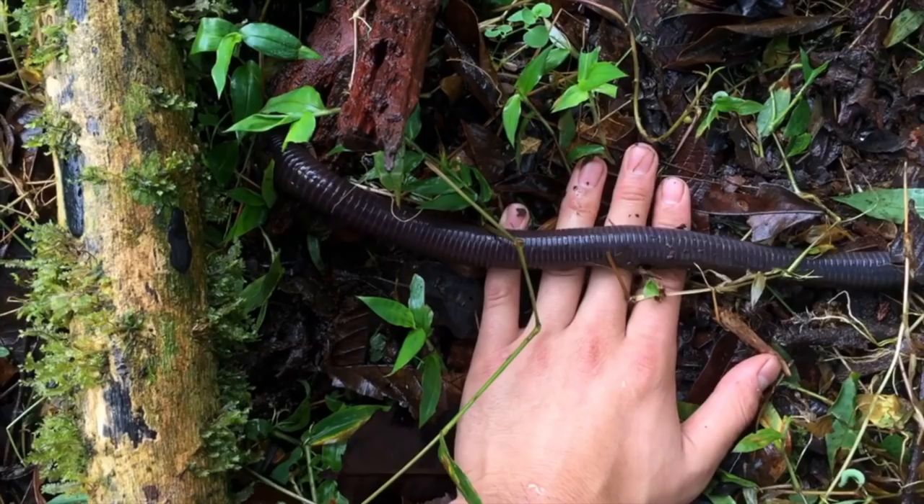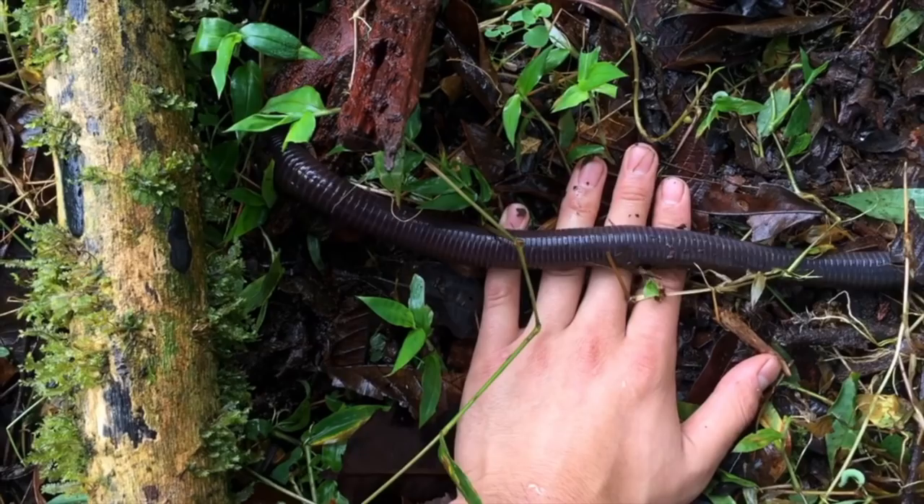And with one last handshake goodbye, we say adios to the giant earthworm. That's it for the giant earthworm, but click subscribe to see more of this and even this.